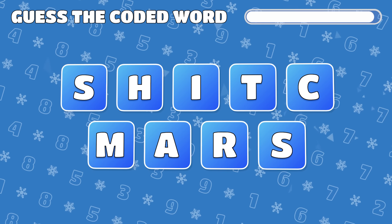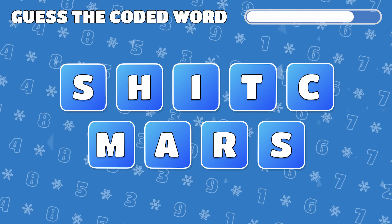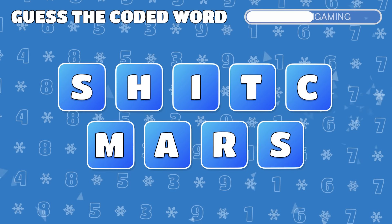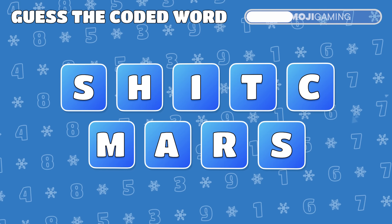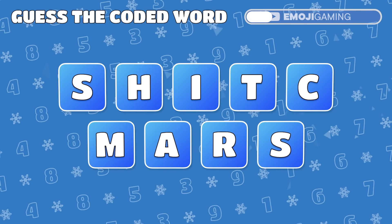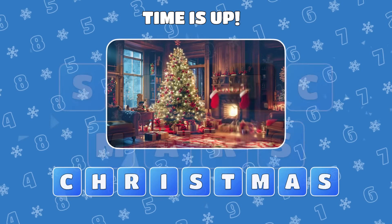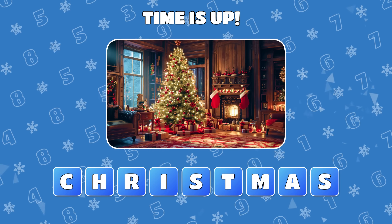Scrambled up and ready for a challenge? Rearrange these letters to uncover a festive word. Yes! Christmas is the joyous answer!